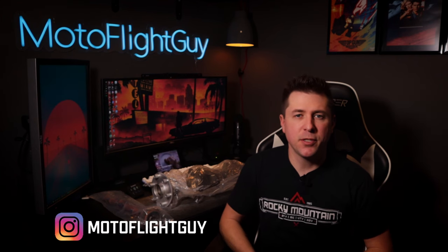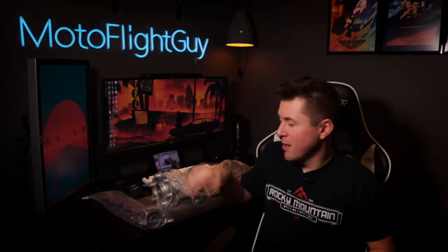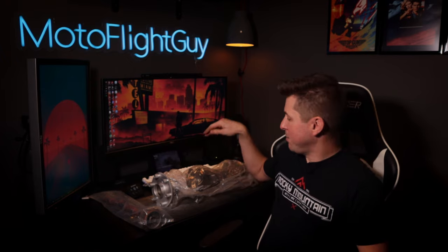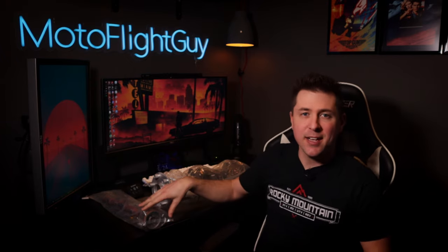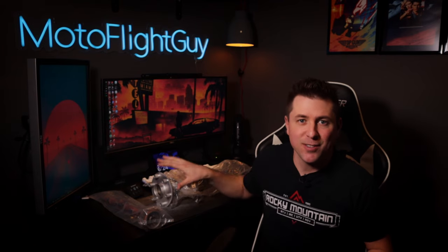I hope everyone's having a good start to 2023. I know I am. It wasn't a couple weeks after the first of the year that I got a call, and both the crankshaft and the camshaft for the Thorpe are here. They're overhauled and they're ready to go back into the engine.